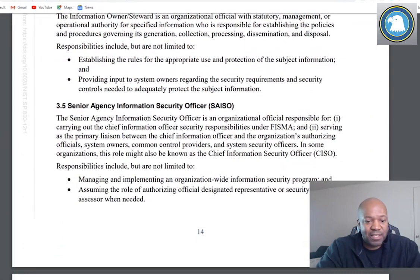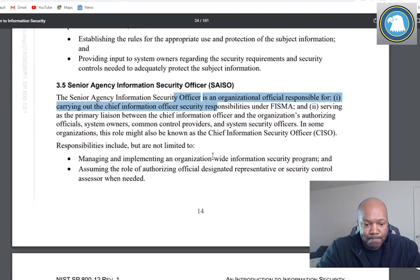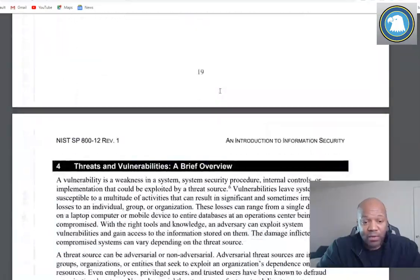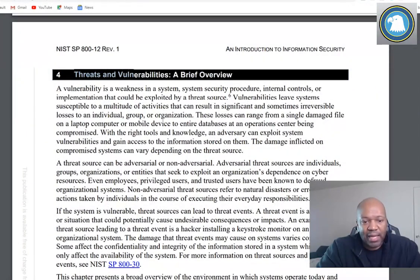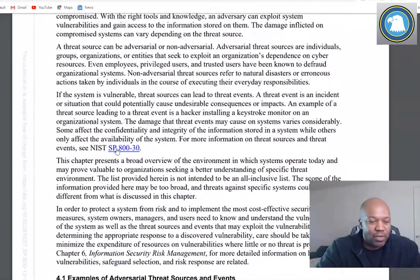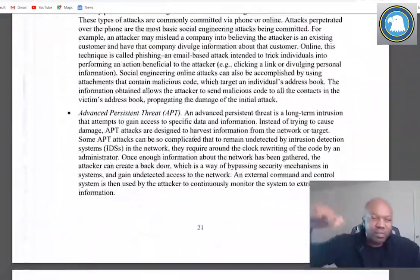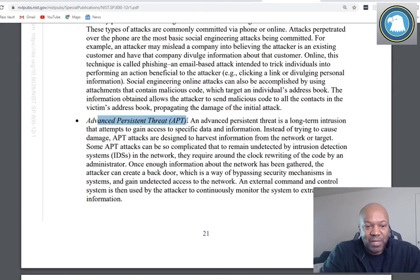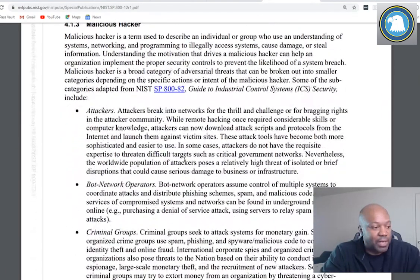The security office is directly underneath and reports directly to the CIO. Stuff like what is the information owner, what is a senior agency information security officer - there are different names for this role but you'll see people very similar to it. A better document builds on this one. Light reading - skimming through definitions like threats and vulnerabilities, how it references other documents like risk management docs. It's a good place to start. Things like Advanced Persistent Threat - people will just say APT and you'll wonder what that means, but this document has that jargon and points you in other directions.